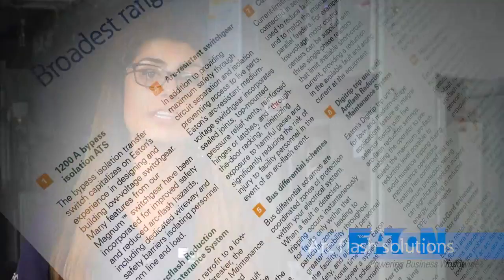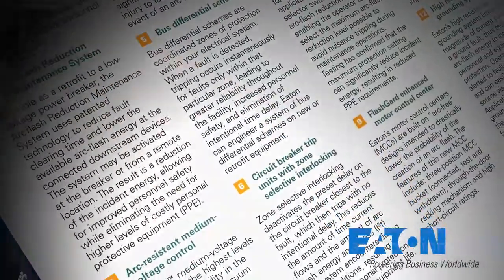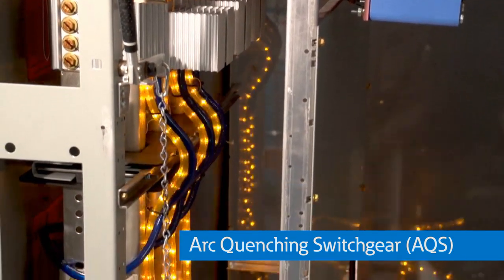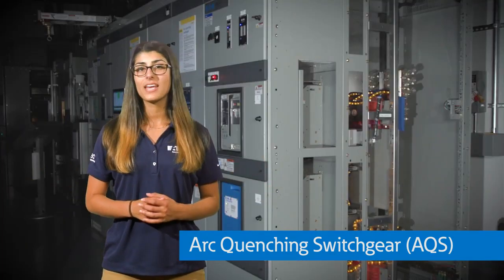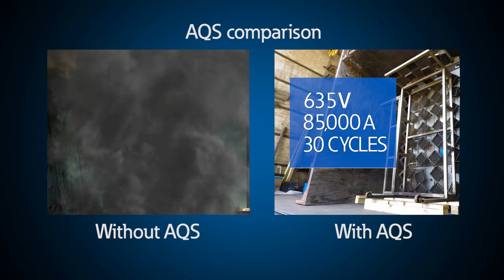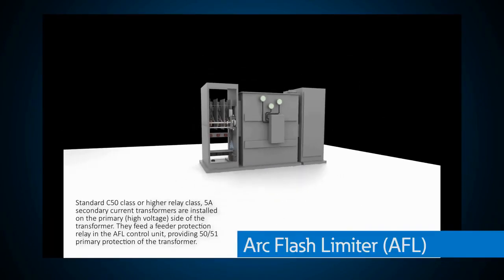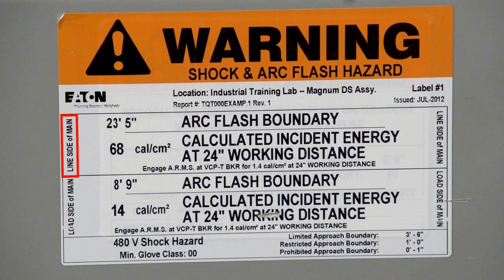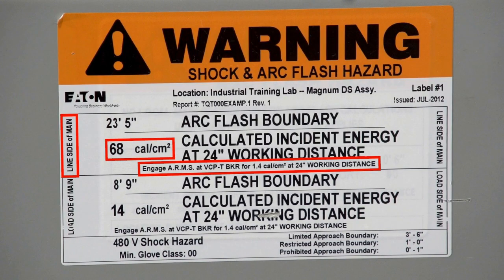Eaton has over 100 different arc flash solutions to protect you and your equipment. With this demo, you can peek inside our newest revolutionary solution known as arc-quenching switchgear, which shows how quickly this equipment operates to protect not only the equipment but anyone standing near the switchgear during an arc flash event. With this arc flash limiter, we can show you how you can reduce incident energy from an arc flash event from 68 calories to 1.4 calories. During electrical maintenance, the AFL utilizes ARMS mode to provide exceptional personal protection.